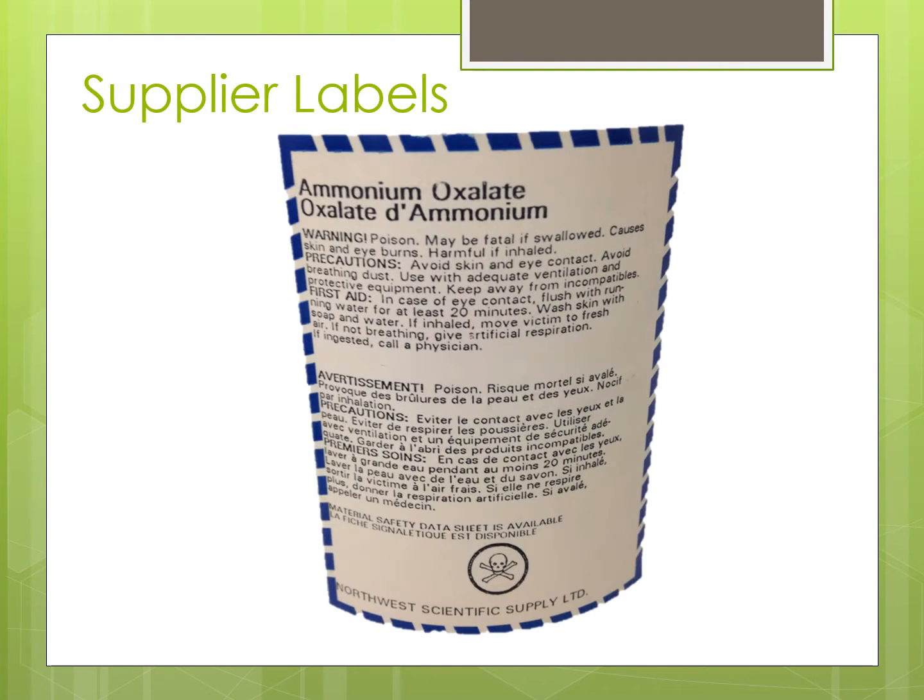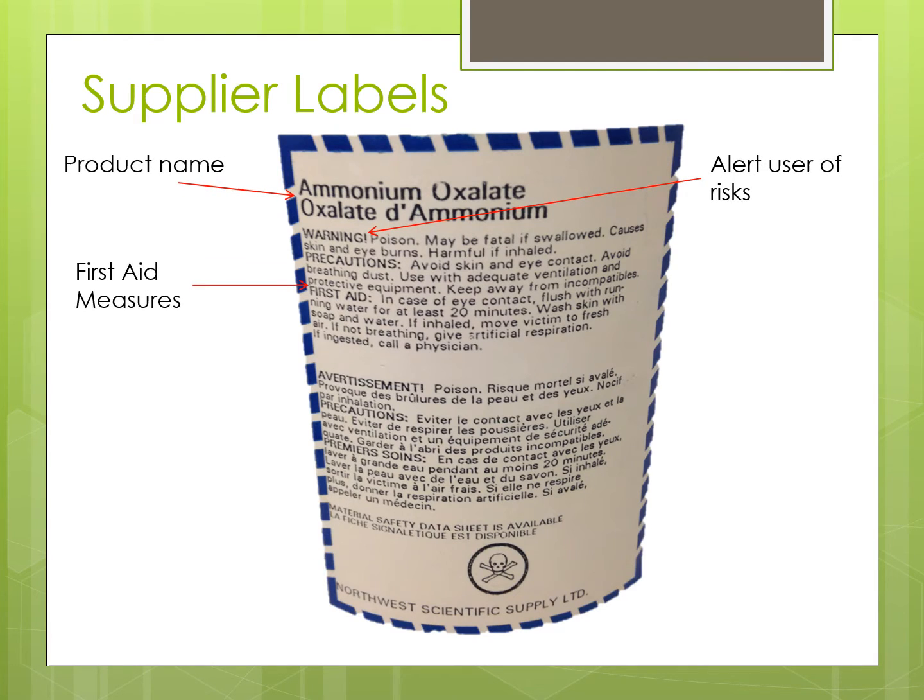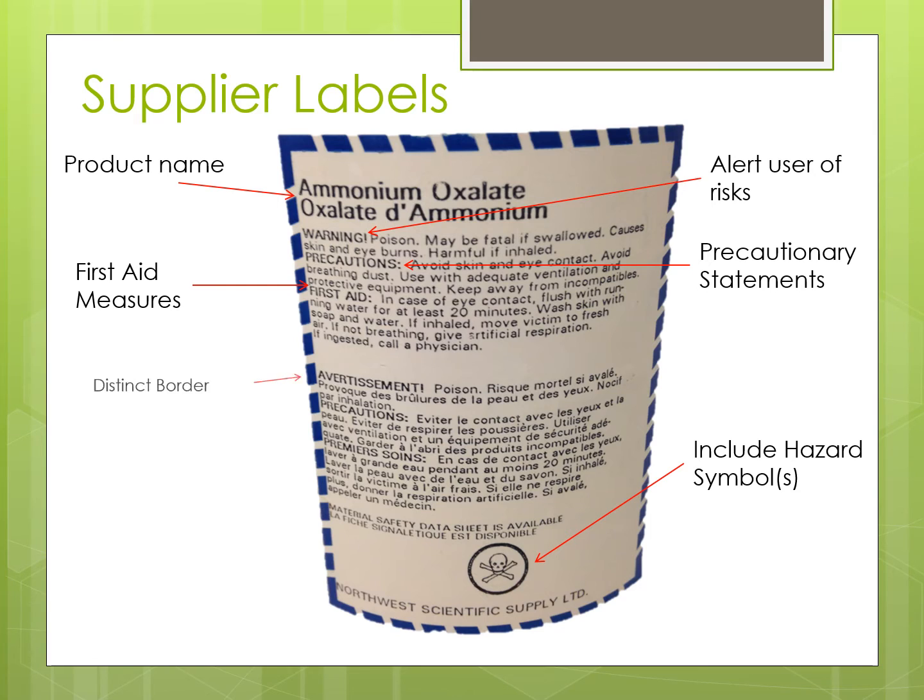There are two main kinds of labels. The first kind being supplier labels. They must have the product name, alert whoever plans on using the product about the risk and what first aid measures must be taken in case of misuse, and include precautionary statements and hazard symbols.